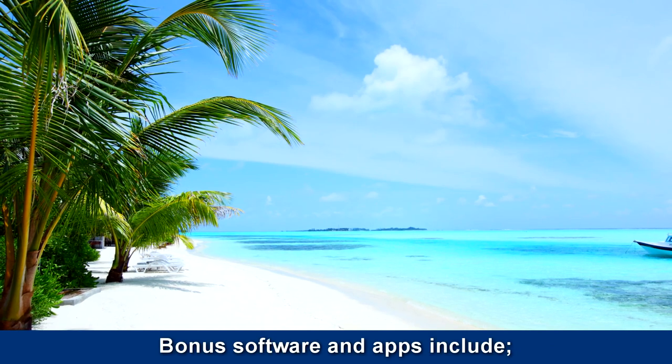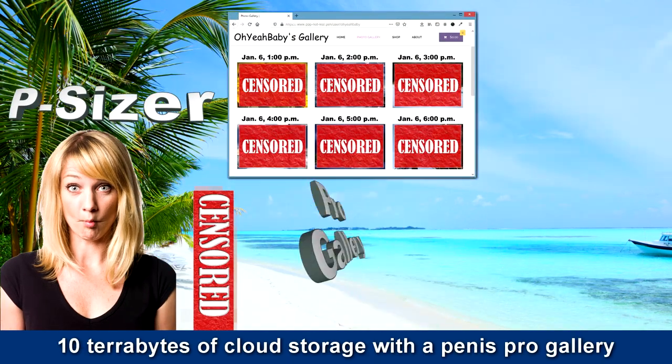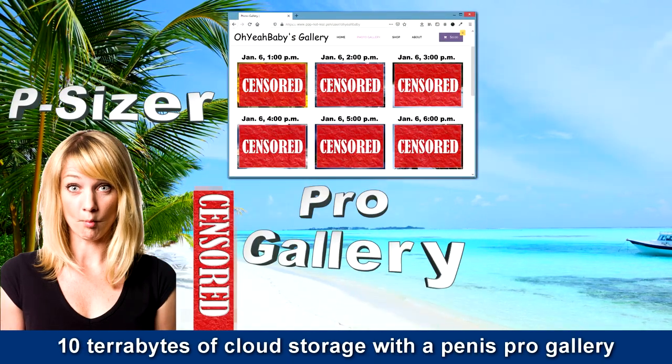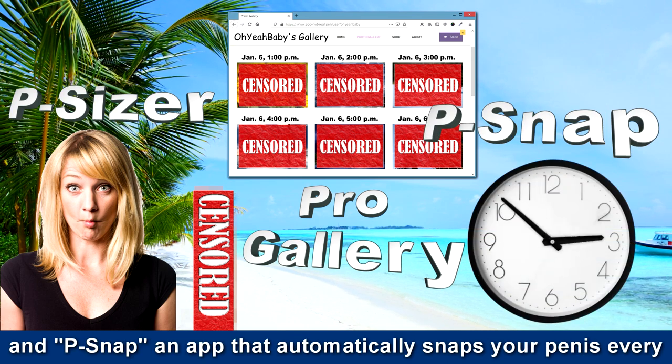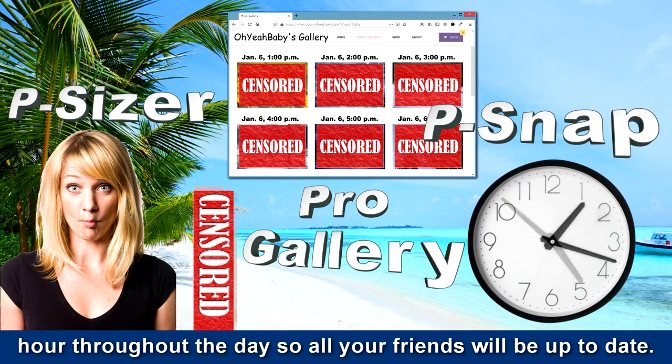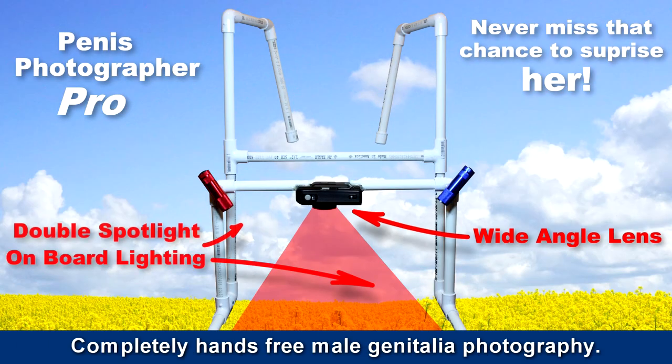Bonus software and apps include P-Sizer, an auto-enlargement tool for your tool. 10 terabytes of cloud storage with a Penis Pro Gallery. NPSnap — an app that automatically snaps your penis every hour throughout the day so all your friends will be up to date. Penis Photographer Pro: completely hands-free male genitalia photography.